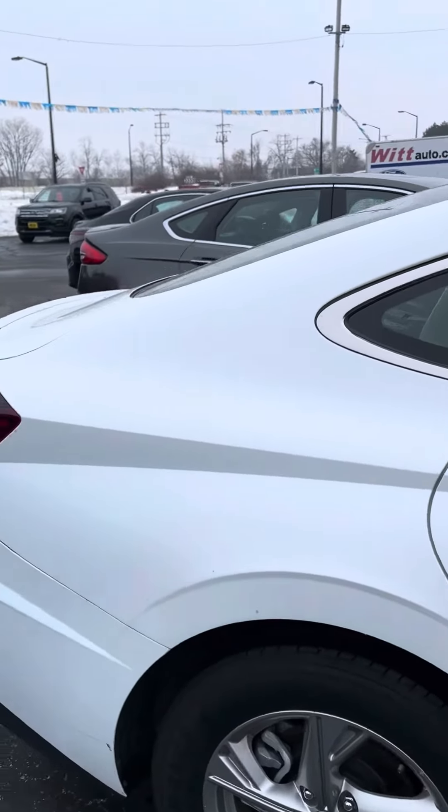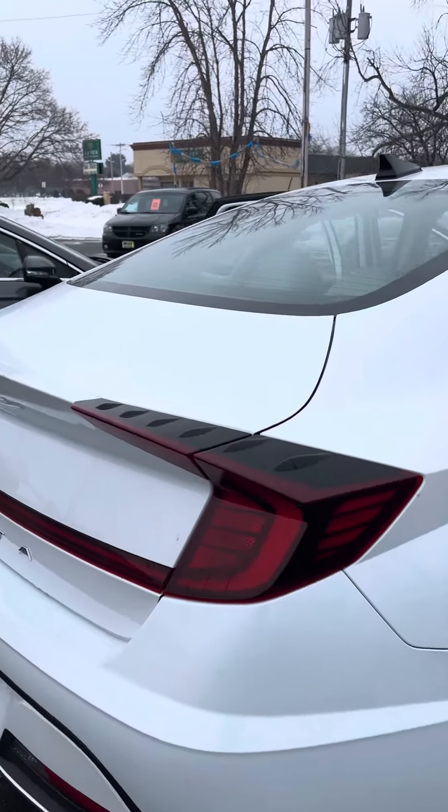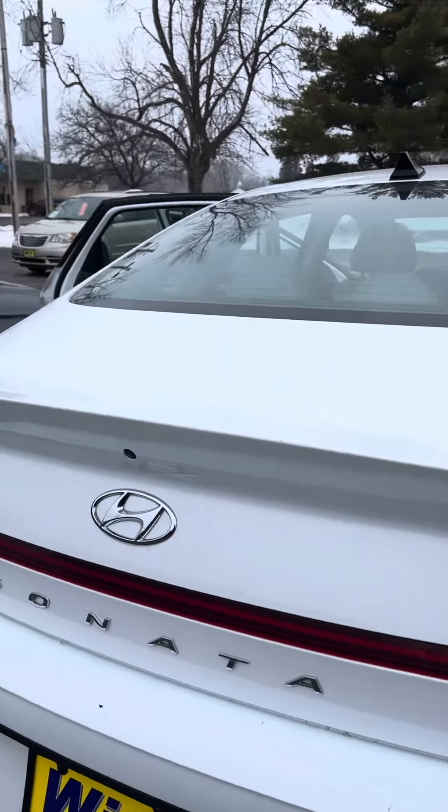White with gray — beautiful car. Hyundais are economical: 27 city, 37 highway.